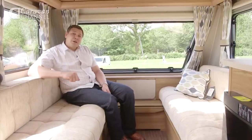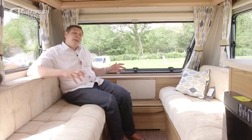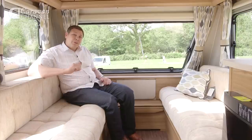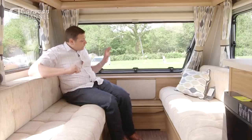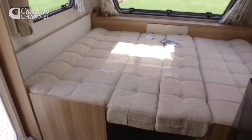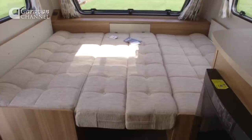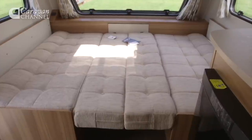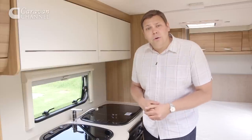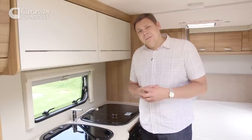It's a fixed French bed model with an end washroom and a central kitchen. Up front, this lounge feels far more spacious than it has any right to, largely thanks to the sensible decision of leaving out the front chest. And at night, if you pull the slats out from beneath, it makes up a generous 6 foot 6 double bed. For a four berth van, the 504 is relatively compact, but it never feels cramped, largely thanks to this lovely open plan layout.